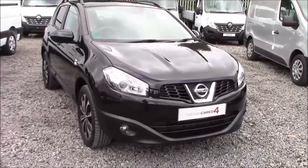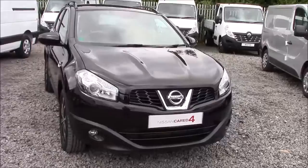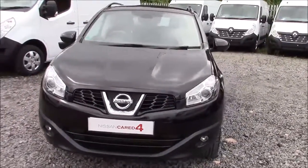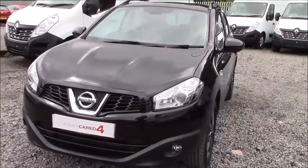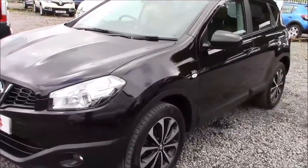Welcome to Wessex Nissan here on Hadfield Road in Cardiff. In our presentation for you today we have a Nissan Qashqai 360 model which comes fitted with a 1.5 litre DCI diesel engine and a 6 speed manual gearbox. The car was first registered in 2014 and comes finished in black.